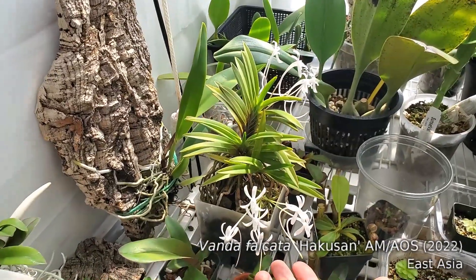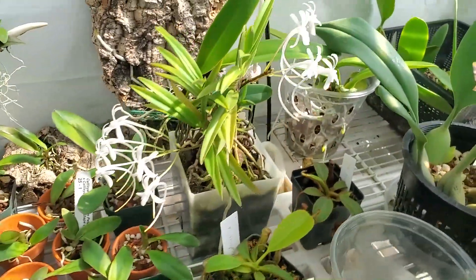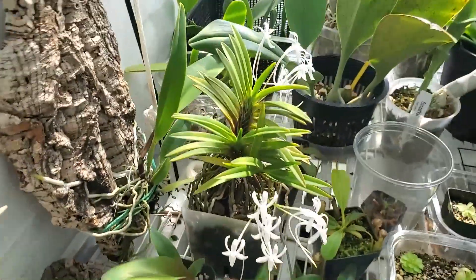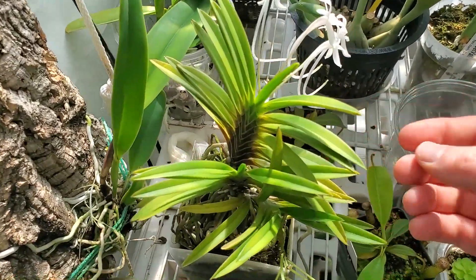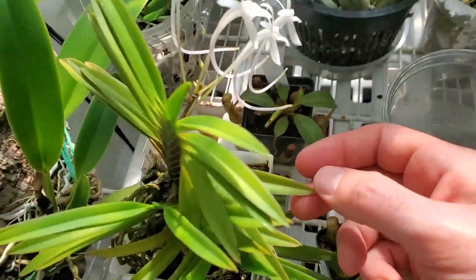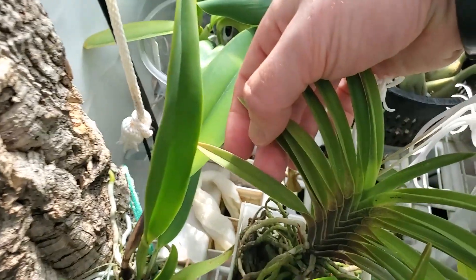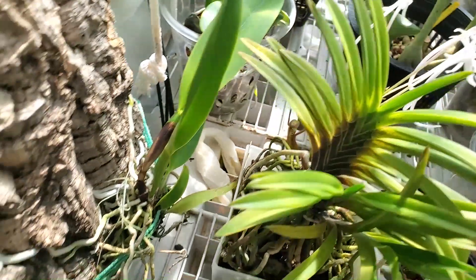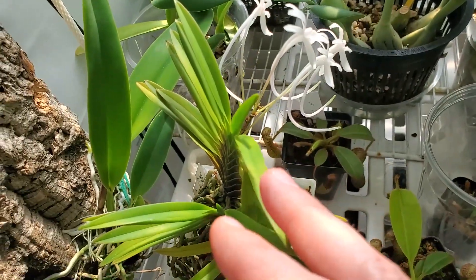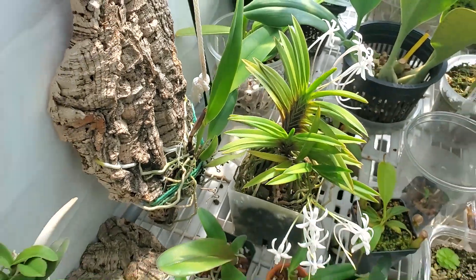Vanda falcata is still in bloom. These are the last two spikes on it — lovely. Been in bloom since April, just looking great. I am still looking at signs of yellow in the leaves. I feel like the leaves are too yellow. I'm hoping it's just because it's getting too much light. But it is a little bit fishy that it's the lower leaves that are yellower than the top leaves. I don't know — it's kind of weird.